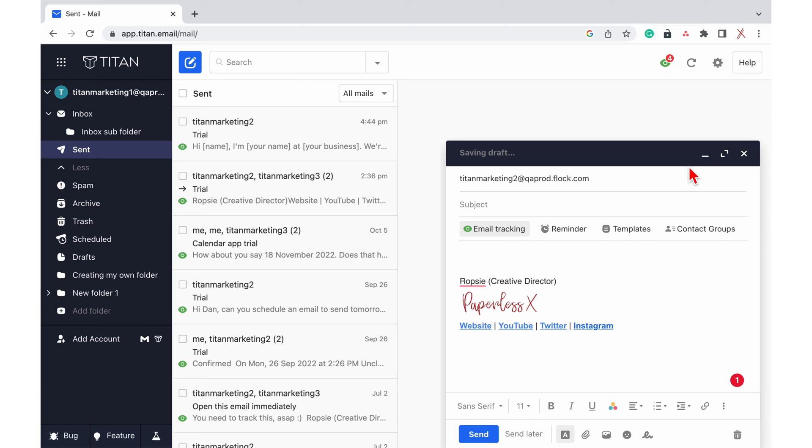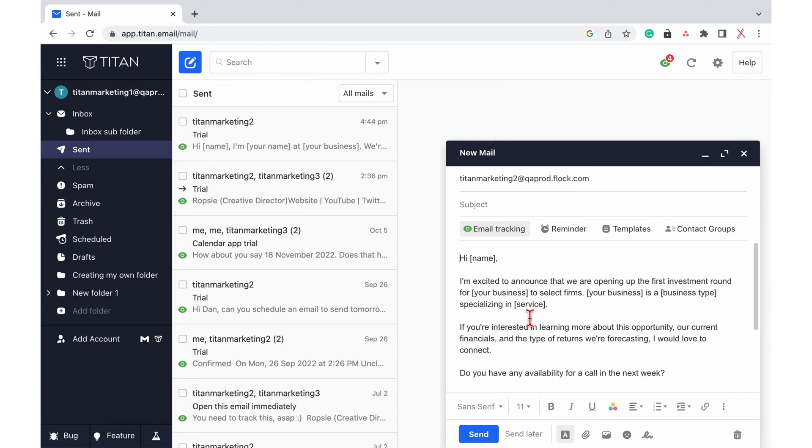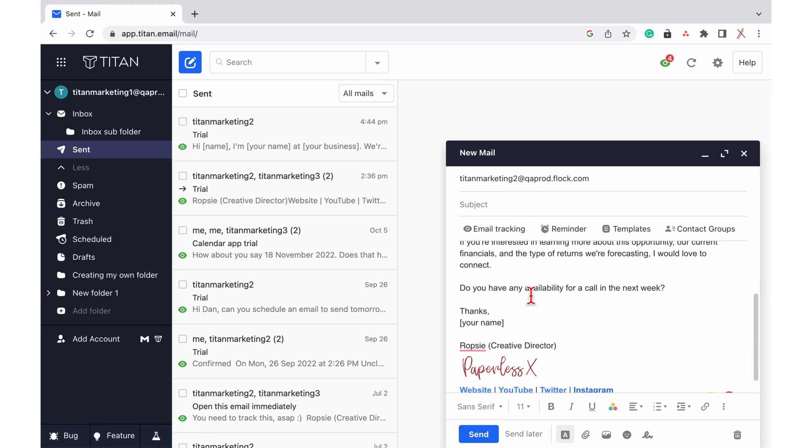Email tracking is optional and can be easily activated or disabled for each email you send. Email response templates are especially helpful when dealing with a high volume of customers repeatedly asking the same type of questions.